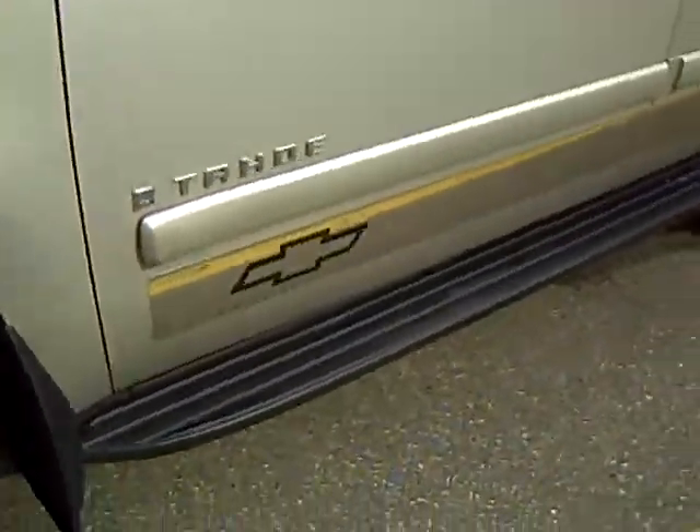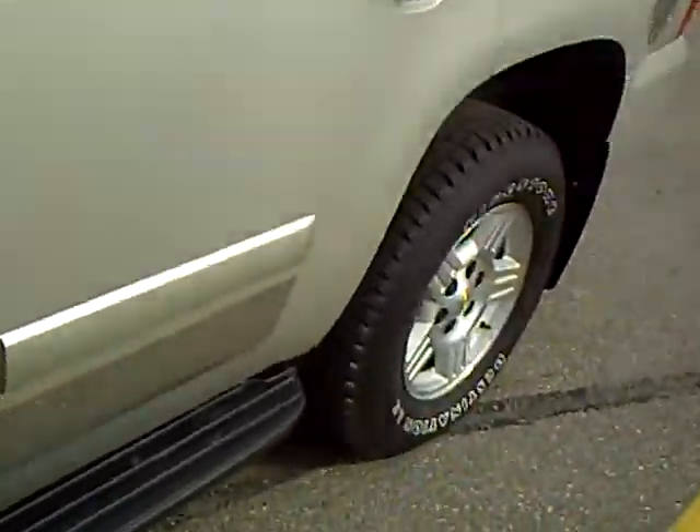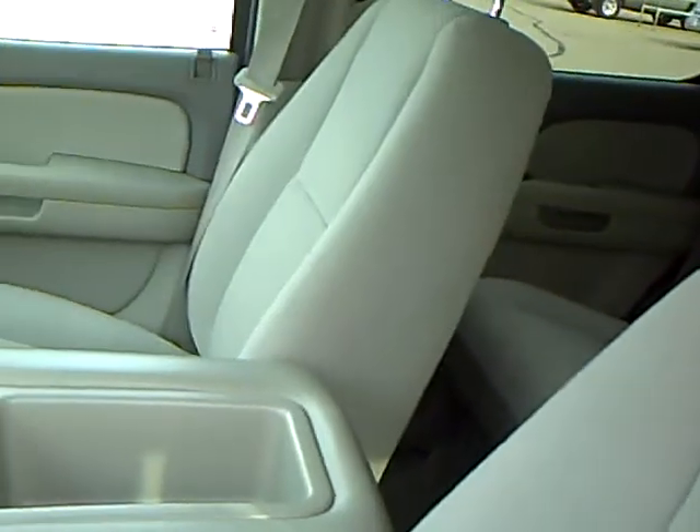Nice alloy wheels, running boards, it's got a nice stainless kit on the bottom. Inside you've got the nice cloth bench seat, so it looks like this one could seat up to 9 people.